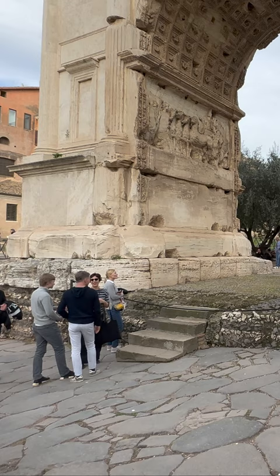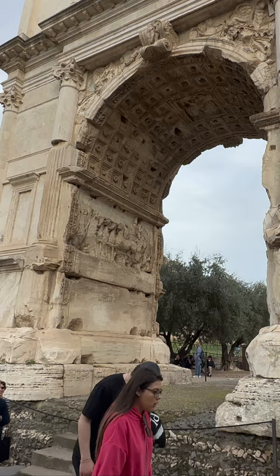The arch is made of white marble and stands at over 15 meters tall. It is the oldest surviving Roman triumphal arch.